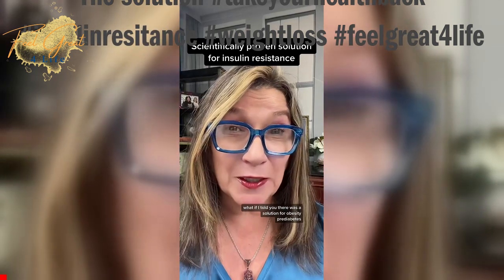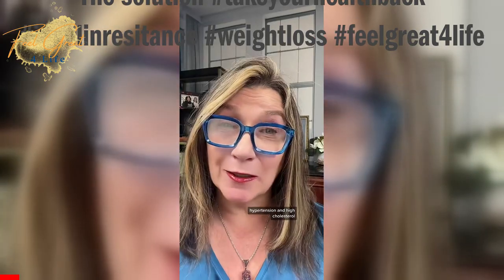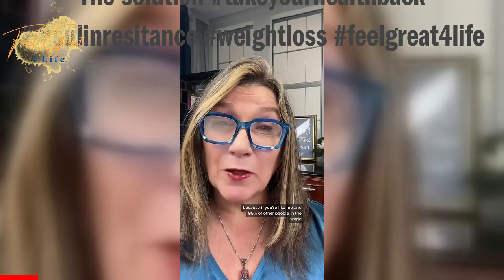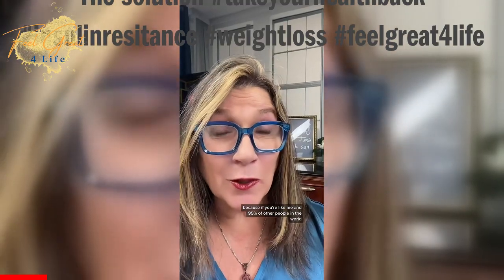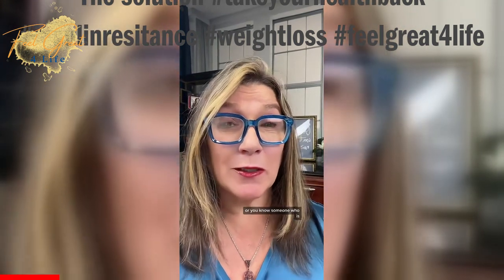I told you there was a solution for obesity, prediabetes, type 2 diabetes, hypertension, and high cholesterol, and a number of other health implications all related to insulin resistance. I'm sharing this with you because if you're like me and 95% of other people in the world, you're suffering with some type of metabolic disorder or you know someone who is.